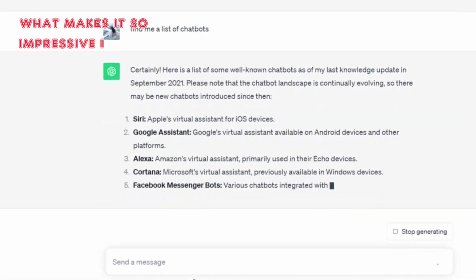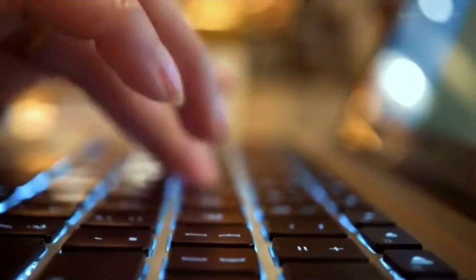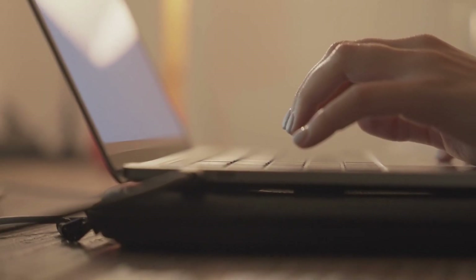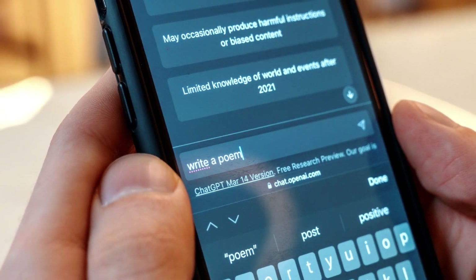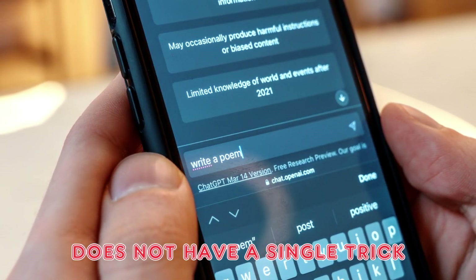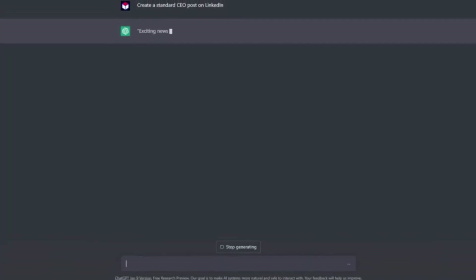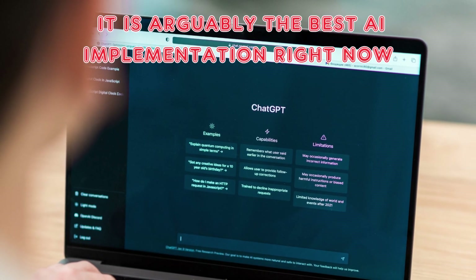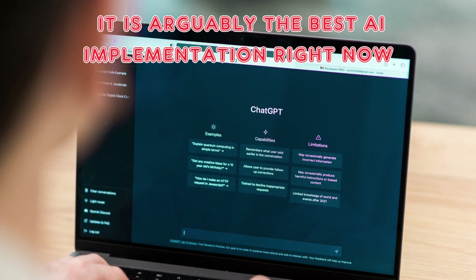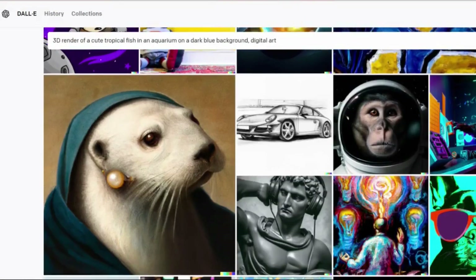What makes ChatGPT so impressive is how it responds to those prompts. It can help you write a pitch, develop content ideas, solve code challenges, and much more. Unlike the other apps on this list, ChatGPT does not have a single trick — it is incredibly adaptable and does not shy away from answering the majority of questions. It is arguably the best AI implementation right now, and it has even prompted Google to compete.